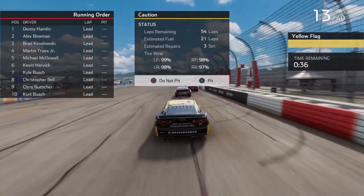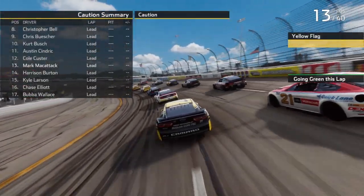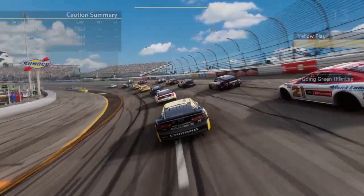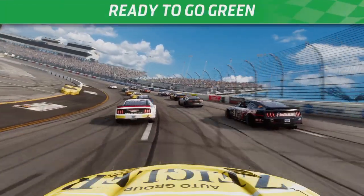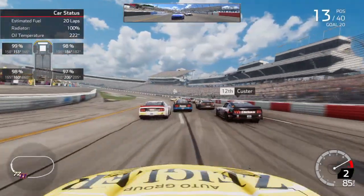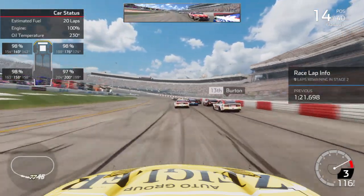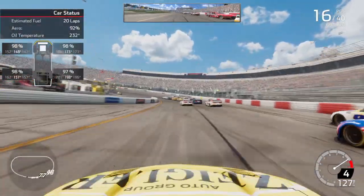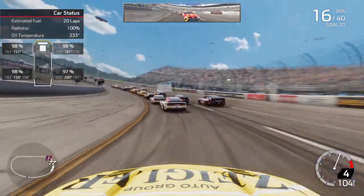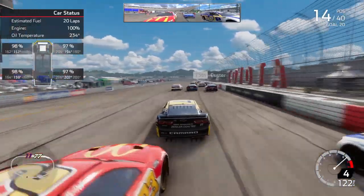I tried to block Suarez and we got hooked and spun him around — that caused a big pile up back there. Let's go ahead and stay out — no sense in pitting, we only got a couple laps to go here in stage number two, just try and hang on. Looks like Denny Hamlin got back to the lead. Green flag is out and we are back underway. Oh my goodness, the car did not go. We're three wide, very tight.